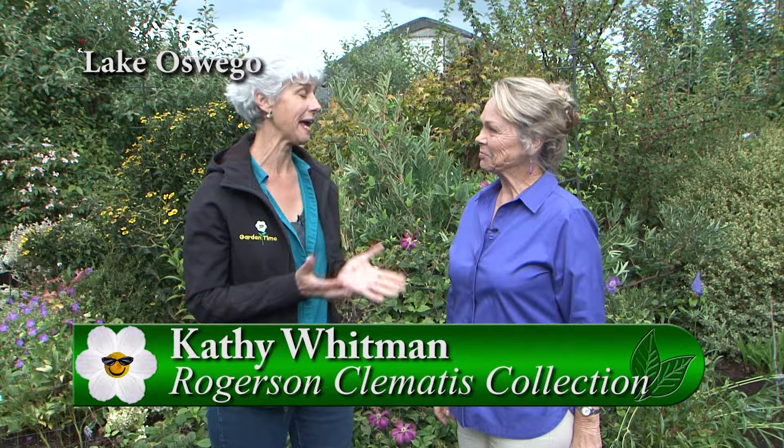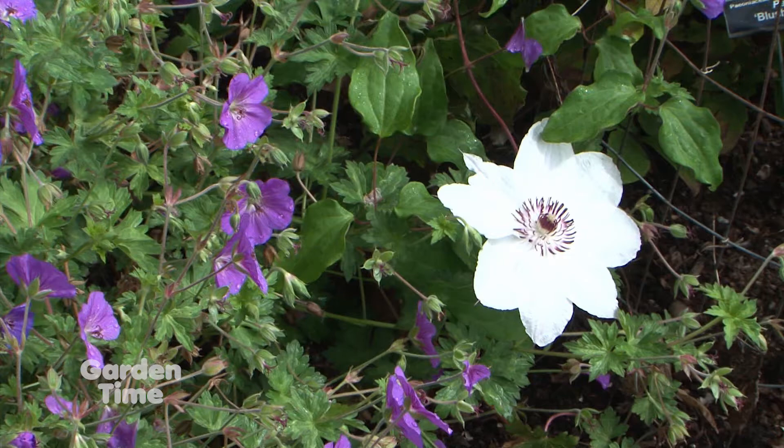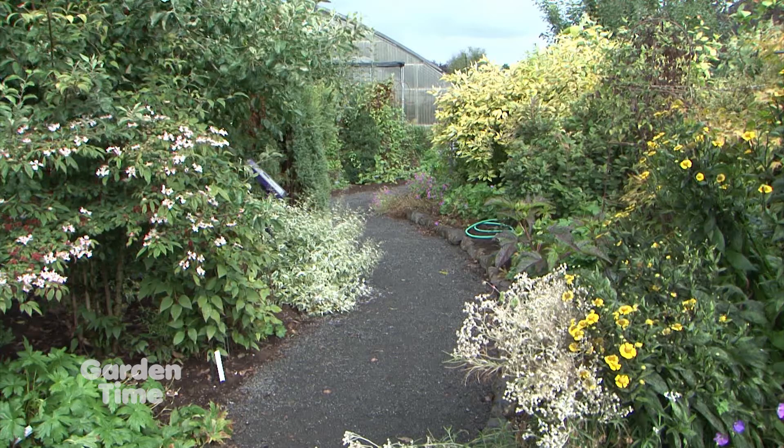I am at the really lovely Rogers and Clematis garden with Kathy Whitman. At this time of year the garden is still beautiful — there are many things blooming out here, in particular many of the hardy geraniums, and then some of the leaves are starting to turn color.